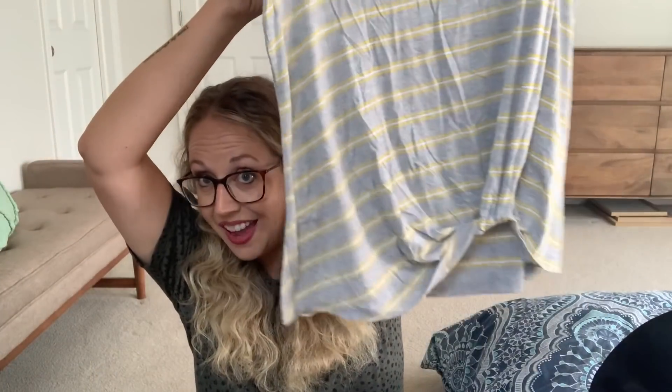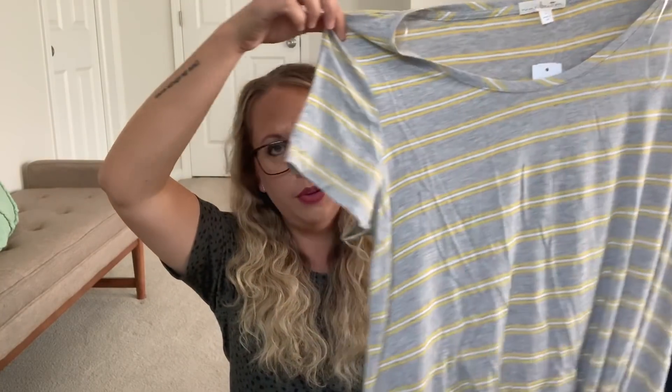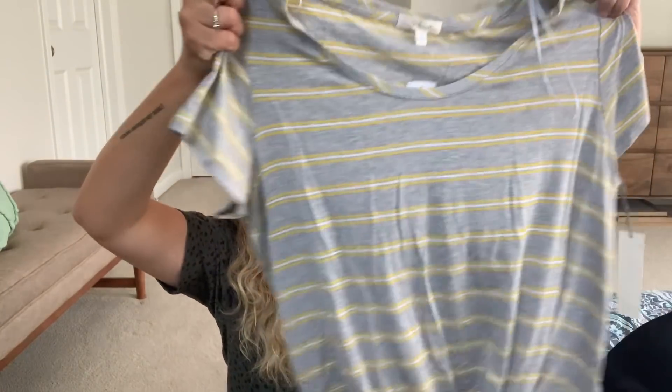Alright, first up is some softness — this is by Nine Britain. I like the colors of this. It is one of those net front tops, so we'll see what that looks like. I like the print a lot and I love how soft it is.